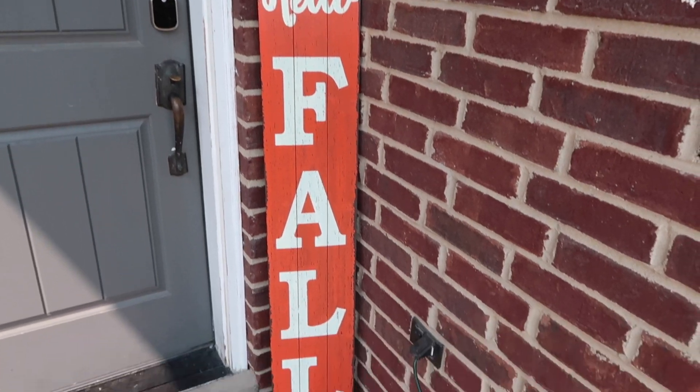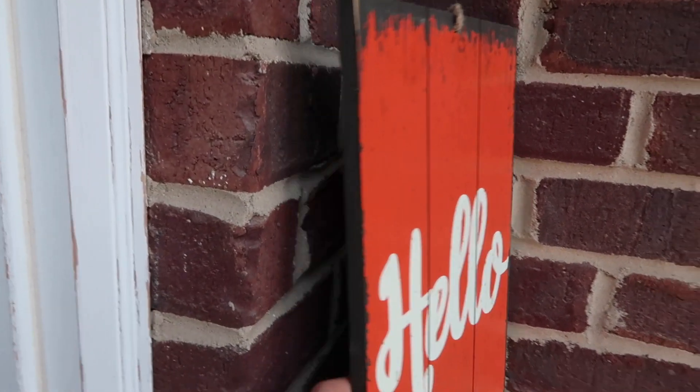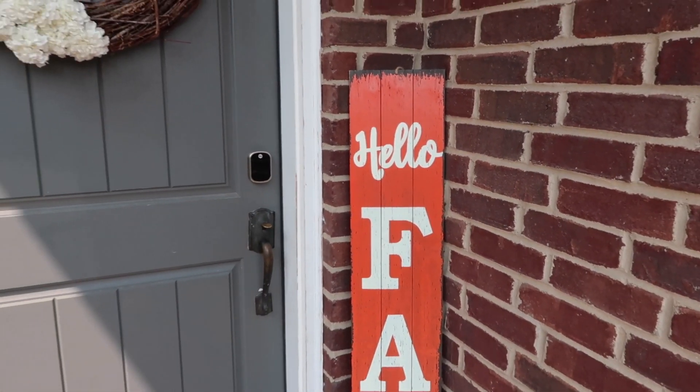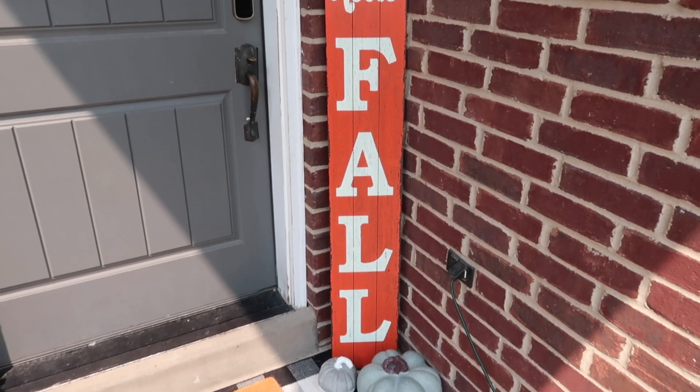This sign right here just says 'hello fall,' but it's super cool because on the backside it says 'boo to you.' So around Halloween or during October, we can flip that around, and then even flip it back for November if we wanted. But that was about $15 and again, that was from Hobby Lobby.